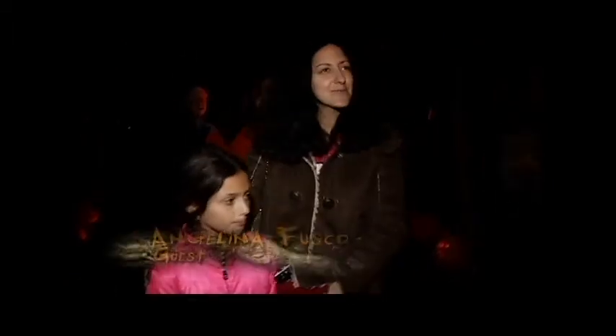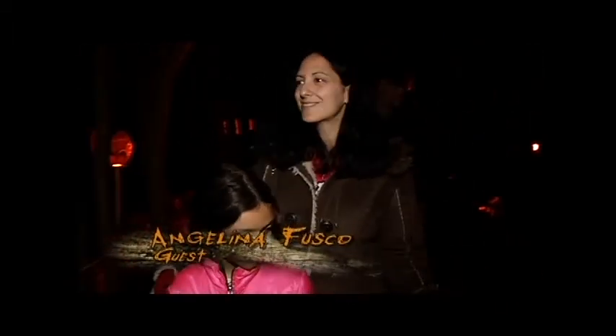I took my daughter here. It's amazing. I can't believe it. I'm totally impressed.